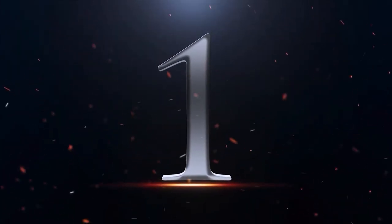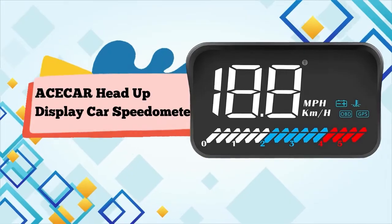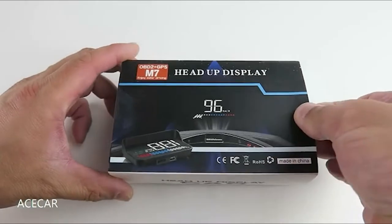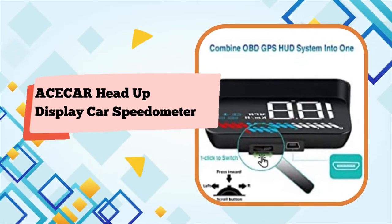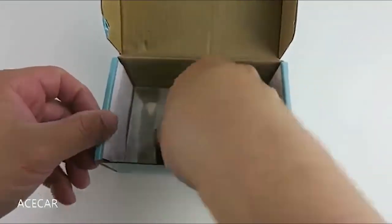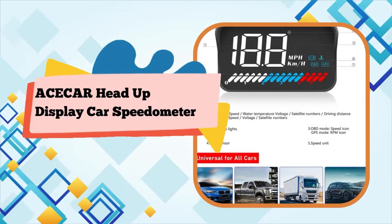Number 1: Asecar Head-Up Display Car Universal Dual System 3.5-inch HUD Speedometer with OBD2 and GPS interface, featuring speed, engine RPM, overspeed warning, mileage measurement, and water temperature, compatible with all vehicles. This product is only available for cars with OBD2 agreement — EU OBD agreement for European region vehicles after 3 years, other regions after 7 years. The product does not support Japanese OBD.